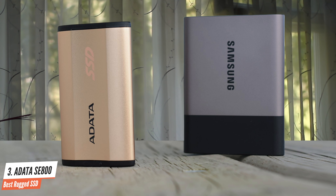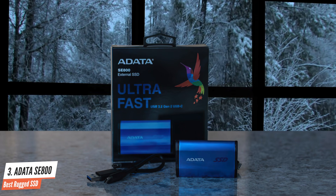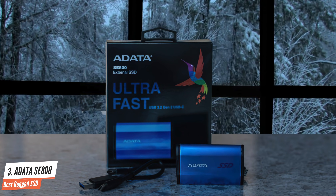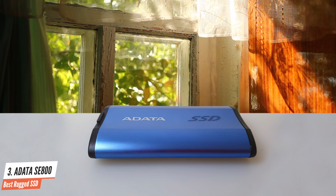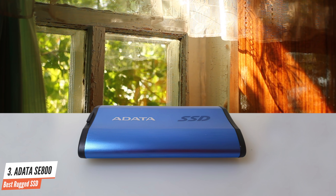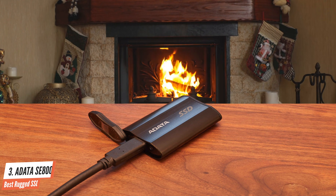ADATA claims that the drive can reach read and write speeds of up to 10Gbps when combined with a USB 3.2 Gen 2 connector — not to be confused with USB 3.2 Gen 2x2, which can reach up to 20Gbps in theory. The ADATA features stronger large file transfer performance and will dramatically outperform the Crucial X8 in large 120GB-plus file transfers. The SE800 even writes faster than the much more expensive Samsung T7 Touch.